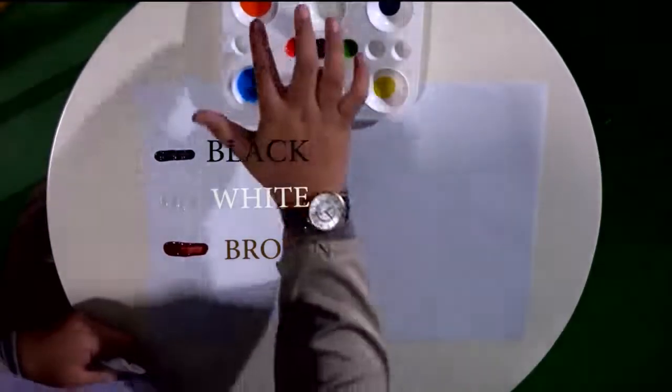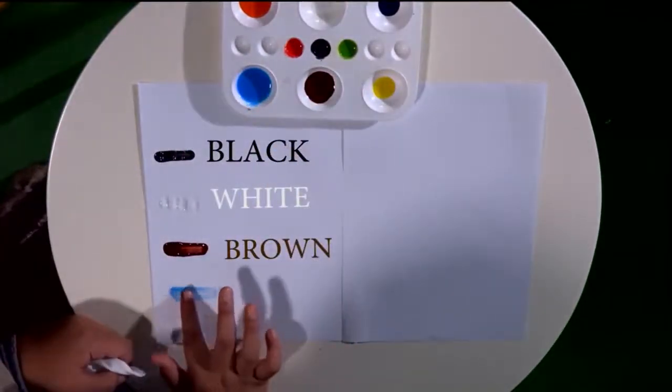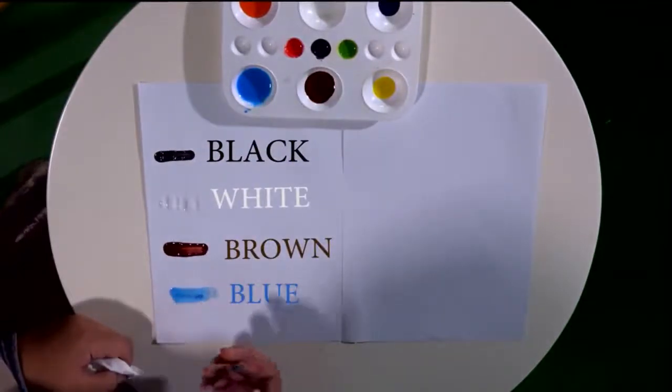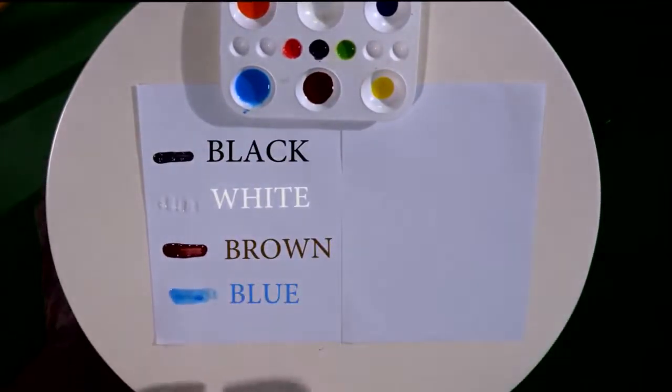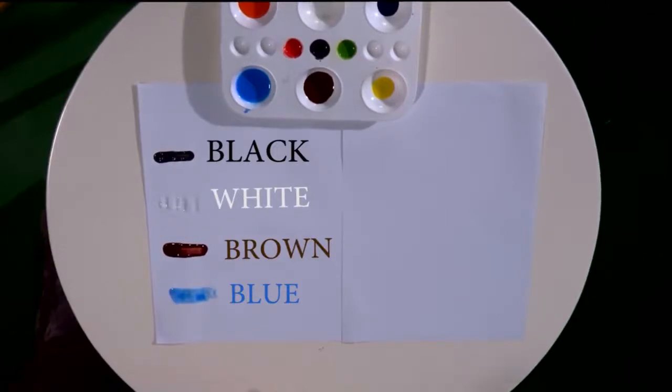What is our next color? Blue. It's blue. How to spell blue? B-L-U-E. Blue. One more time, kids: B-L-U-E. Blue.